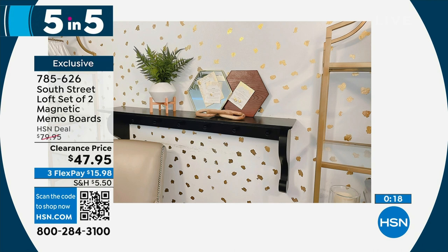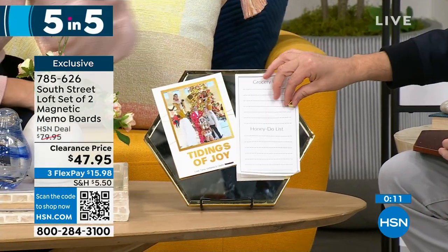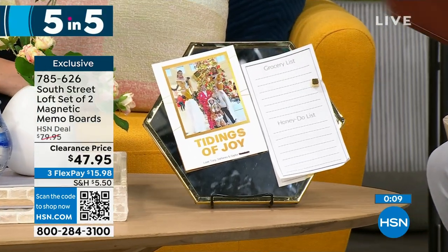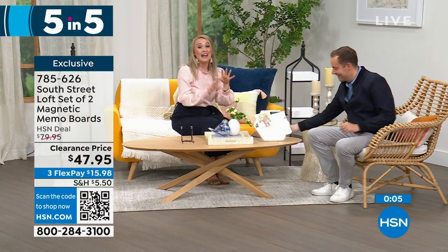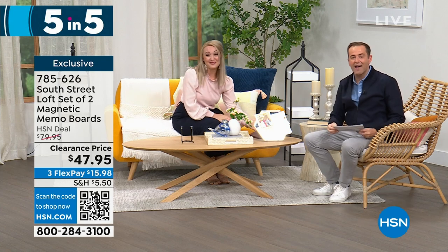Stephanie has them in her kitchen for recipes and in her office. They look beautiful and glamorous — not industrial. The mirror is very handy, making the space functional and stylish at the same time.